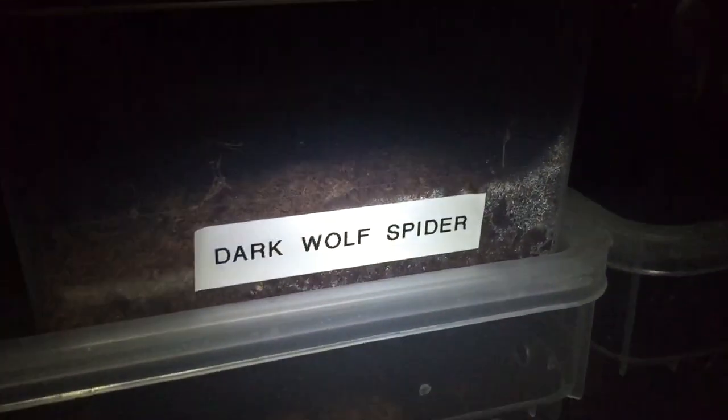I'm in complete darkness because I don't really want to disturb her too much. There she is, just there in the corner. You can see the egg sack just on her abdomen — she's probably around about the two-inch mark.